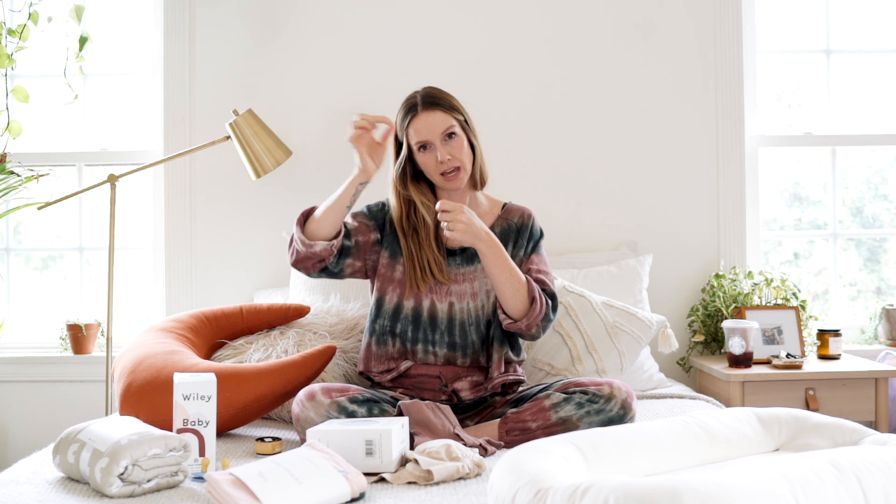Diapers and wipes — I recommend getting a subscription so they will just deliver to your door once a month. Because I have two kids in diapers, I get them every three weeks, and that was actually a gift from a family member. You're going to go through a really marvelous amount of diapers. I'm using Hello Bello brand and I really like them — they have the wetness indicator that turns blue when they pee. Really good.